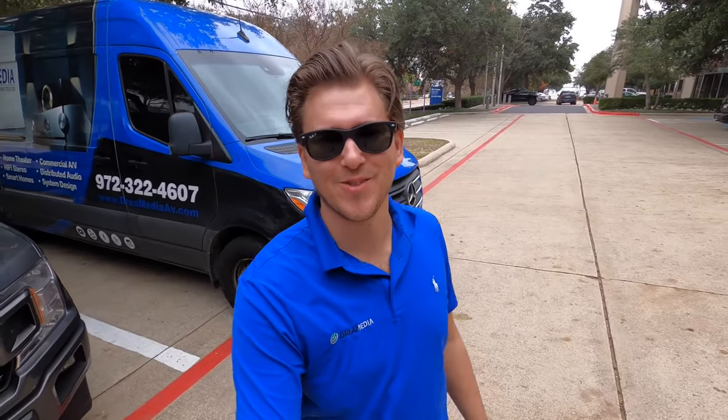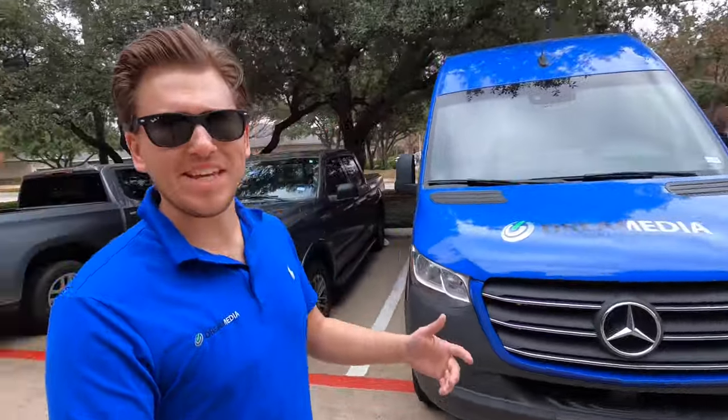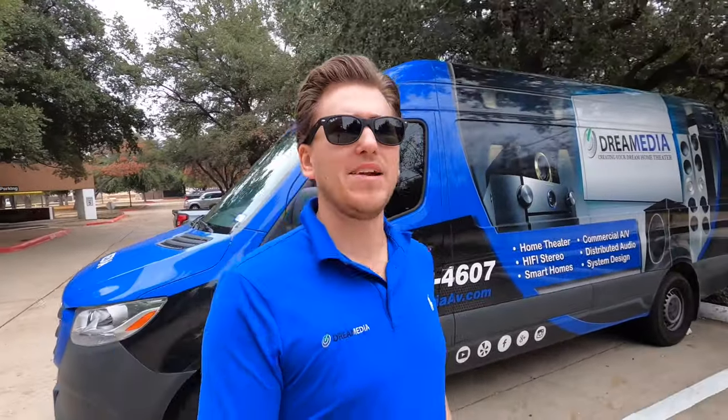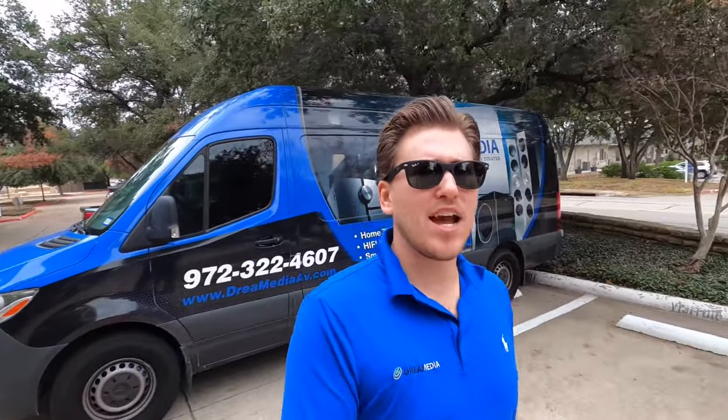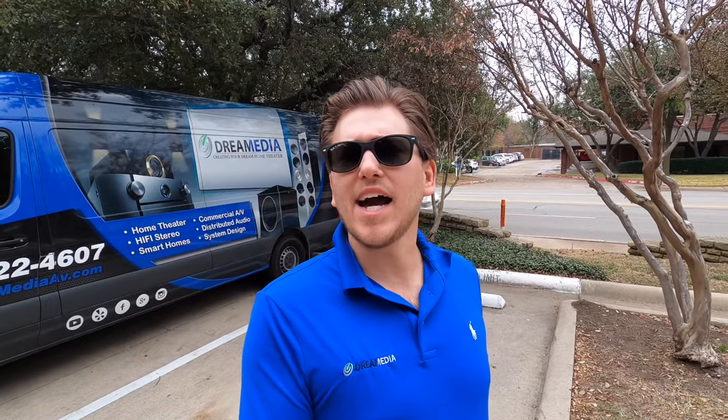What is up YouTube? This is Zach with Dream Media Home Theater and I'm out here on a project that we completed a few years back, maybe three or four years. It's a commercial property — an SEO company here in Dallas — and I'm just kind of running around, checking out the work that the guys have been doing, doing a little quality control. This is a pretty cool project.